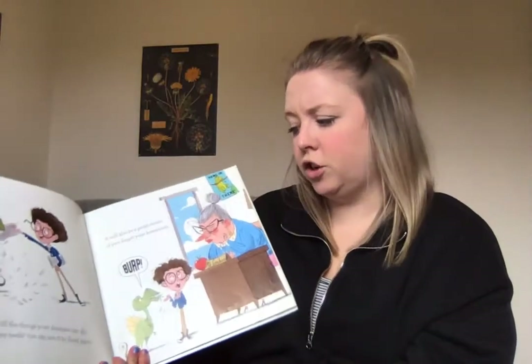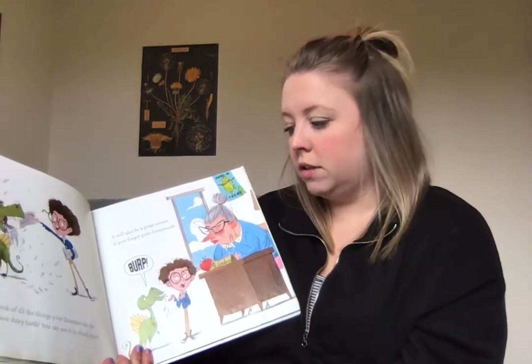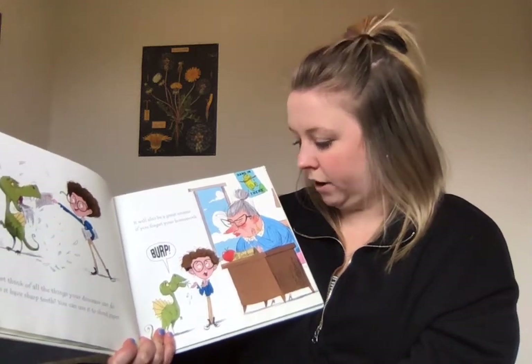Just think of all the things your dinosaur can do. Does it have sharp teeth? You can use it to shred paper. It will also be a great excuse if you forget your homework.